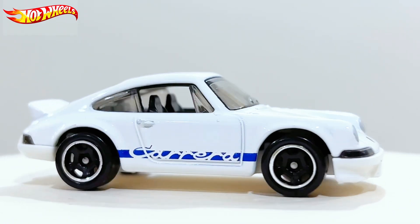At least I have the white one for now. I'm not sure where to find the orange one, but I'll move along with the white one. Here's the 911 RS 2.7. The base color is in metallic white.